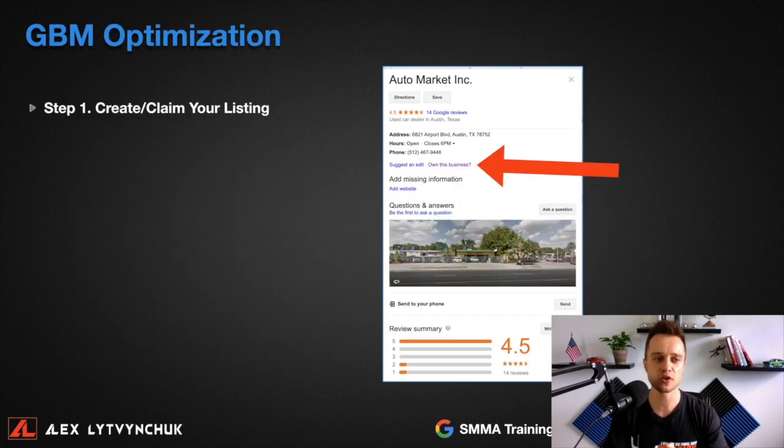First thing first — to optimize your Google My Business, you need to create or claim your listing. I see so many business owners making this mistake: they haven't claimed their listing yet, which doesn't allow them to fully take advantage of Google My Business. They're not ranking properly, nobody can find them, and they're missing out on local shoppers who are actually in market for a vehicle.